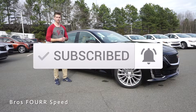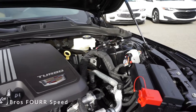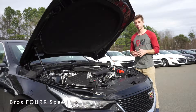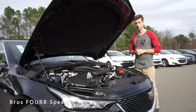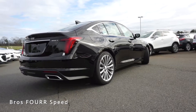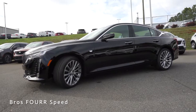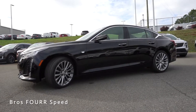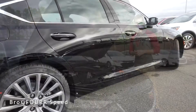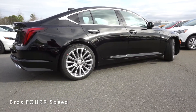Under the hood on the all-new CT5, this has a 2.0-liter twin-scroll turbocharged four-cylinder engine paired to a 10-speed automatic transmission. This engine produces 237 horsepower at 5,000 RPM and 258 pound-feet of torque as low as 1,500 RPM. It's rear-wheel drive with an all-wheel drive option, weighs around 3,600 pounds, does 0-60 in around seven seconds, and with a 17-gallon fuel capacity gets around 21 MPG city and 31 highway.